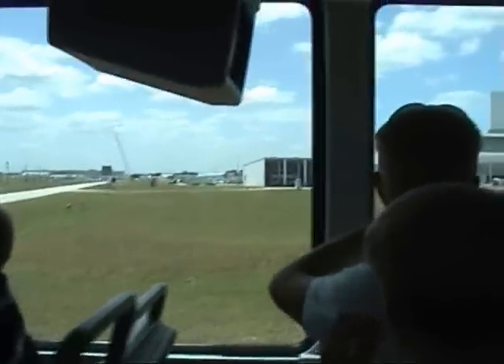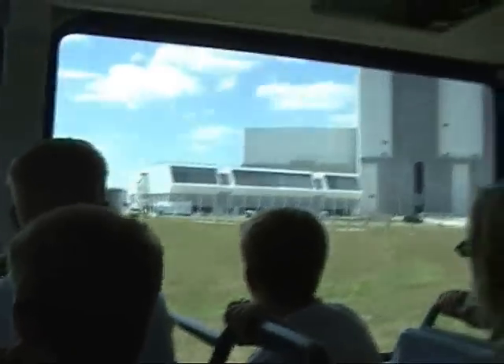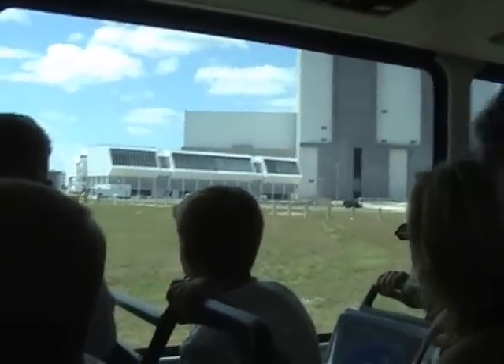The smaller building next to the VAB is called the Launch Control Center. From landing to launch, everything is monitored here. This is where they monitor all the shuttle orbiters, from here all the way up to liftoff.